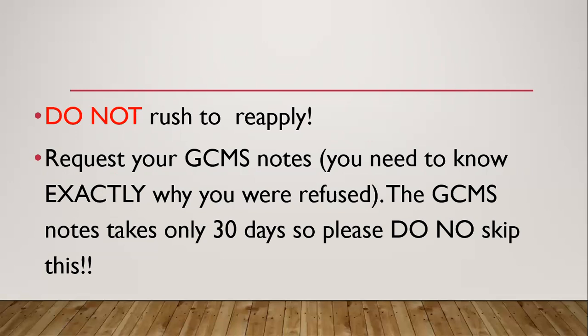For you to know the exact reason why a visa officer denied you, or what they were thinking, or exactly why they refused you, you need to request a GCMS note. The GCMS note will state clearly — it will give like one or two paragraphs where the visa officer says, I saw this in the account statement and I wasn't satisfied with it. So you would know what they are thinking. The GCMS note takes only 30 days to get.